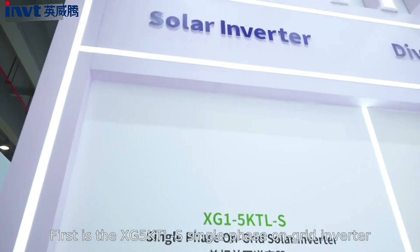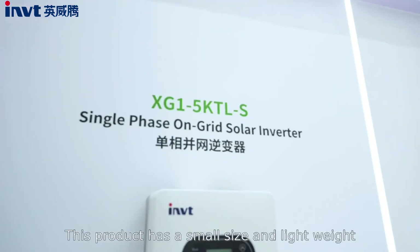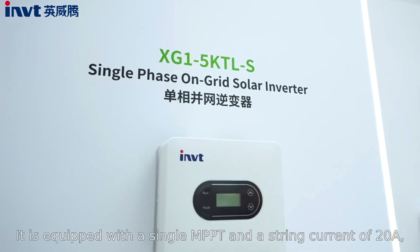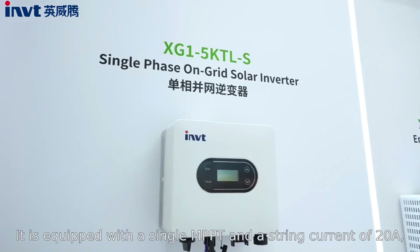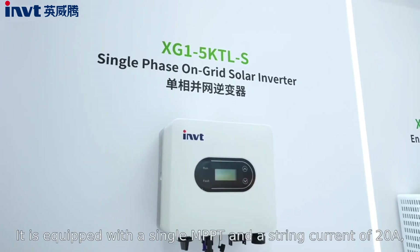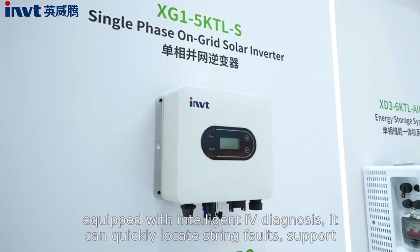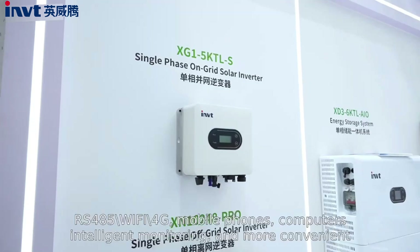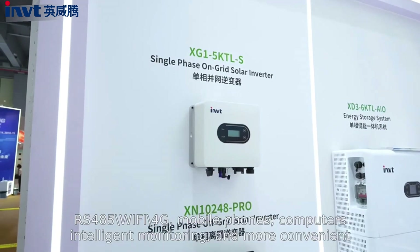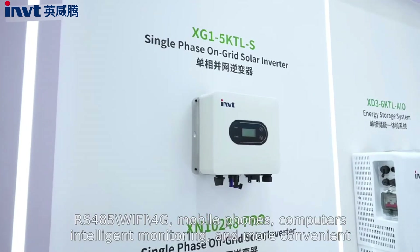First is the SG5KTLS single-phase on-grid inverter. This product has a small size and lightweight design. It is equipped with a single MPPT and a short circuit current of 20A. Equipped with intelligent IV diagnosis, it can quickly locate string faults, and supports RS-485, Wi-Fi, 4G, mobile phone, and computer intelligent monitoring for more convenient operation.